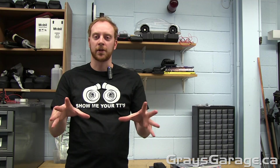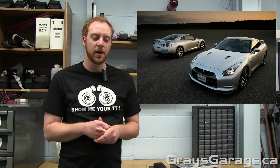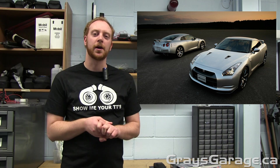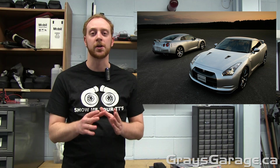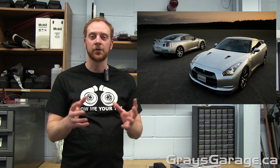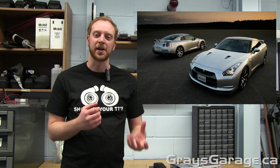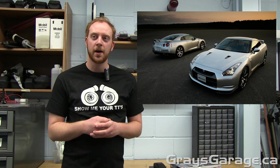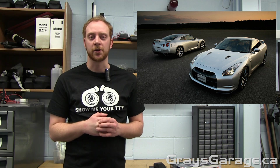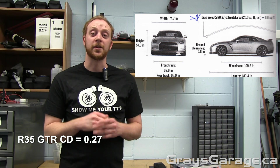Finally, moving on to the newest version — the R35 GTR. The design and all the technical stuff is very impressive, but the looks — it looks a little bit fat, a little bit heavy, in my personal opinion. But the aerodynamics are just astonishing.